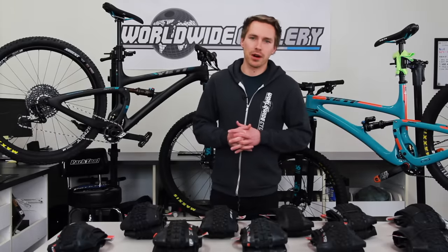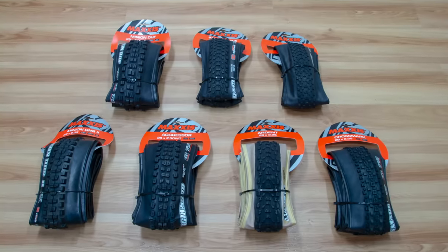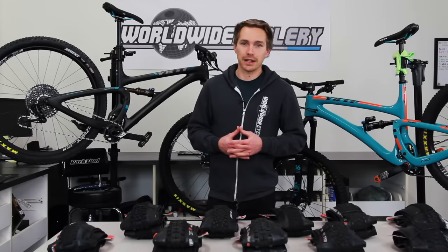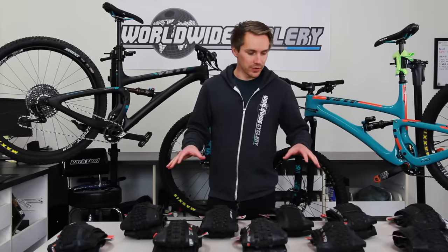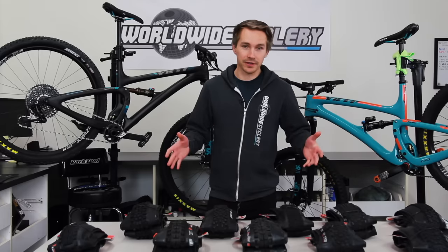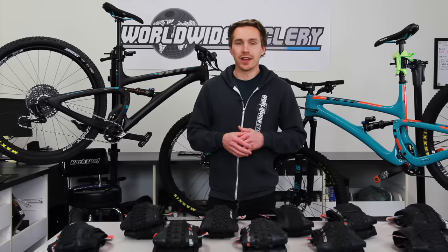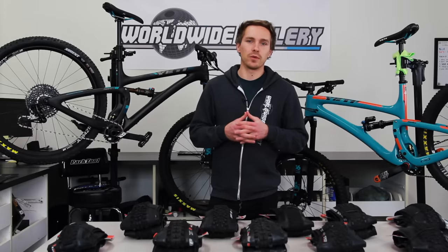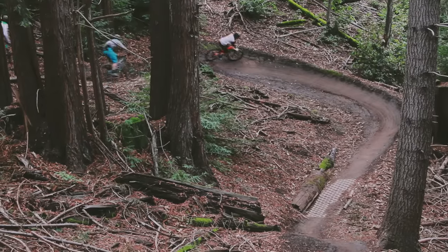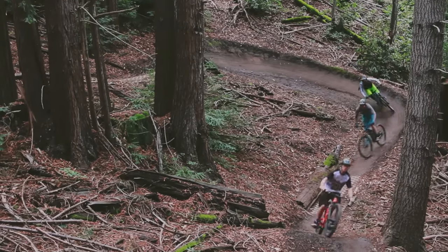They make a bunch of different models. We're going to go over sort of the popular ones, go over some of the tires that have been around for a long time that are kind of iconic in the mountain bike world. Which one's right for you? That really boils down to what you're doing on your bike, where you're riding, the dirt of where you're riding, and just the type of riding style.